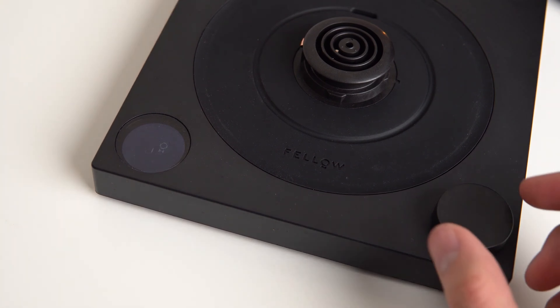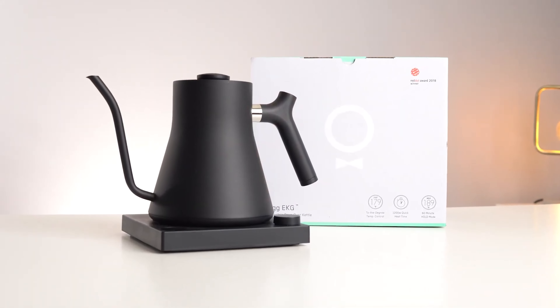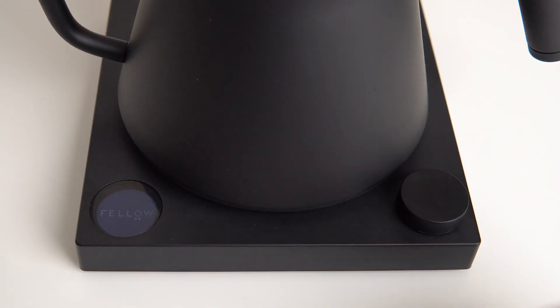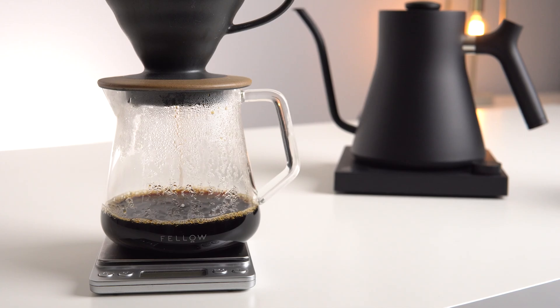Let's delve into its core. The Stag Pro boasts an impressive boil time, with 4 cups of water reaching a rolling boil in just under 4.5 minutes, while every temperature setting we tested aligned perfectly with our thermometer.